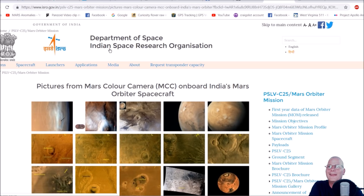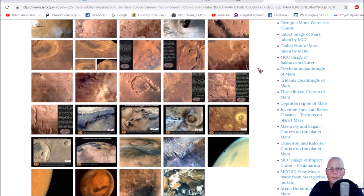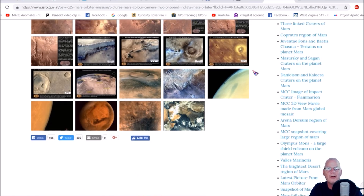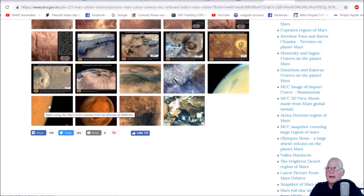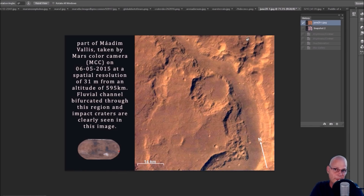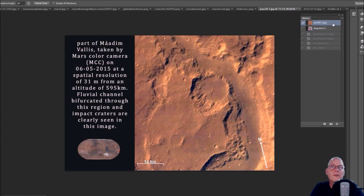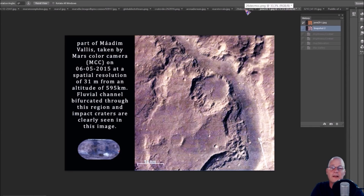Now we've got the Department of Space, India's Space Research Organization — ISRO — and these photos taken through the MOM, the Mars Orbiter Mission probe. It's bizarre, some of the many colors. It may be the aperture on the camera letting in more or less light giving these weird colors. This one here looks more realistic — it doesn't look like anything that is just completely red.